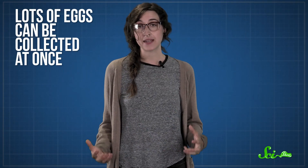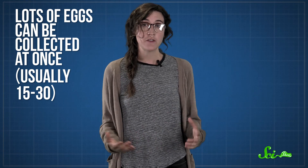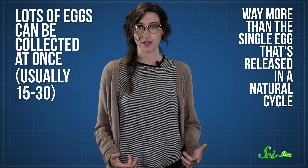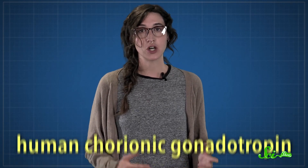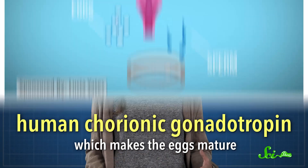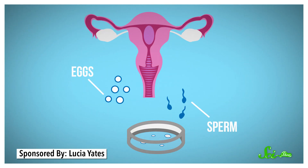Ovarian hyperstimulation stops the natural menstrual cycle and causes the ovaries to form multiple follicles. With all those follicles, lots of eggs can be collected at once — usually between 15 and 30 — way more than the single egg that's released in a natural cycle. Once the follicles have formed, doctors give an injection of a hormone called human chorionic gonadotropin, which makes the eggs mature.